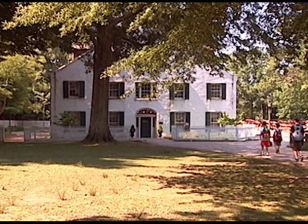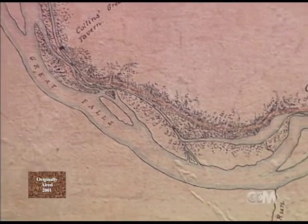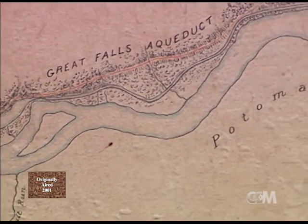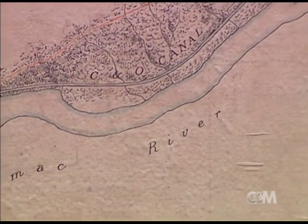We're in Great Falls, Maryland, as you can probably tell by all the activity around here on a really nice spring day. This was chosen as the head works for the Washington Aqueduct because the river falls somewhere around 40 feet through Great Falls. Montgomery Meigs recognized that he could take advantage of that fall in the river and get water down into the city by gravity, saving money on pumping.